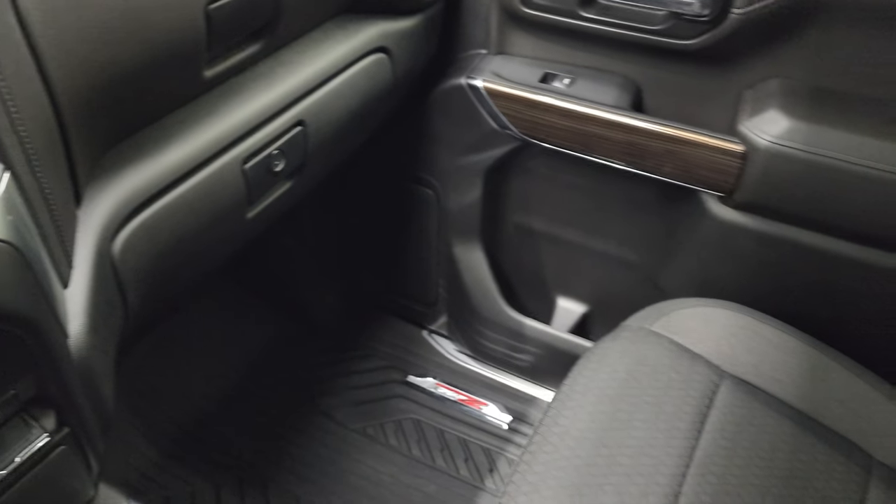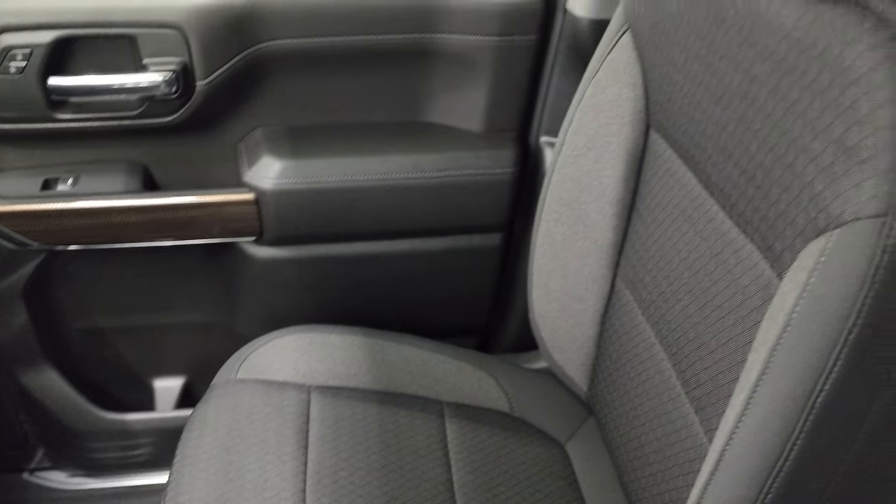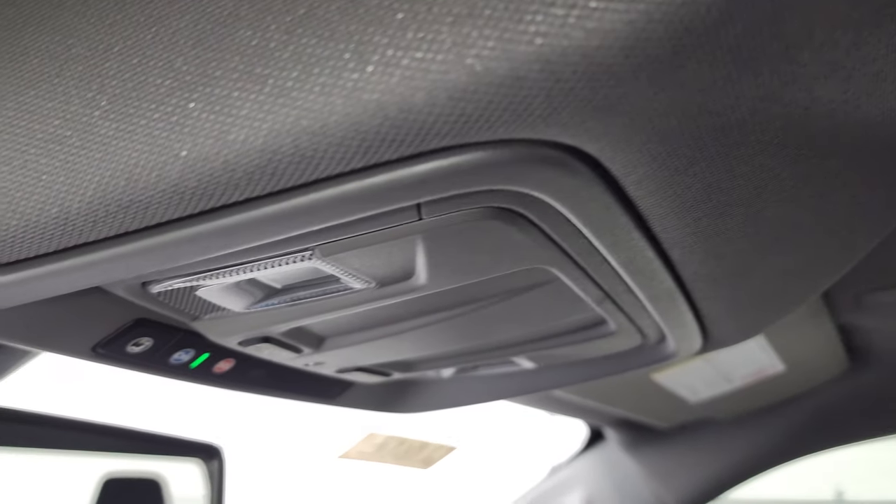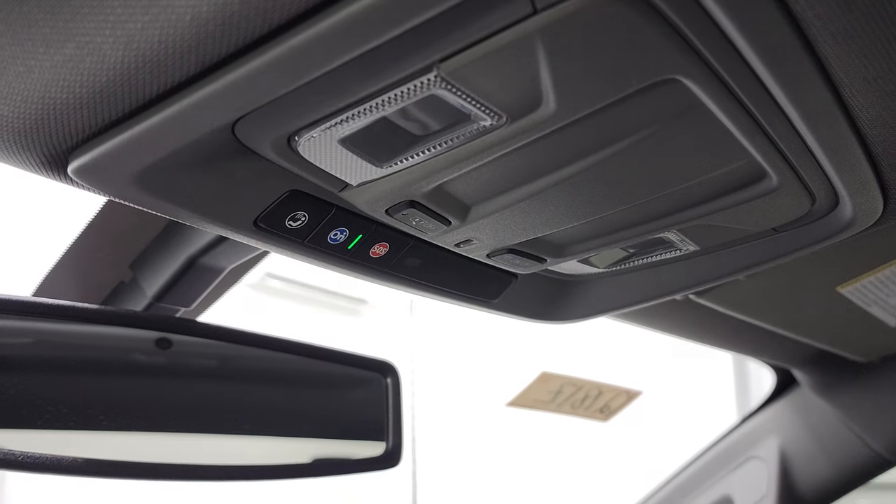Passenger side floor mat and seat are in excellent condition — I didn't see any rips or tears in there. Smells very clean inside this truck. I don't think it's ever been smoked in. And the headliner is in great shape as well. Map lights. OnStar and SOS capabilities up there as well.